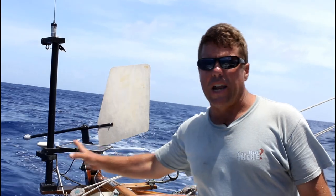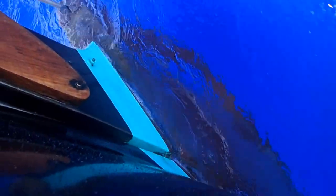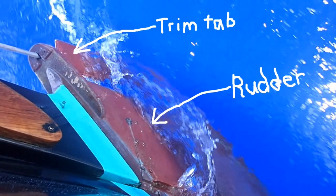The air paddle is not actually turning the rudder. What it's turning is a trim tab, which is a long, thin, high-aspect ratio rudder or blade that is mounted on the end of the rudder. What that does is it gives the air paddle a huge amount of mechanical advantage — it basically acts like a long lever over the rudder.